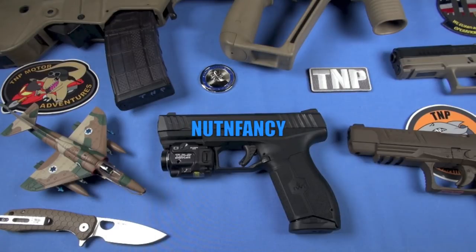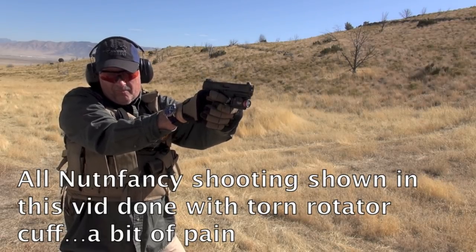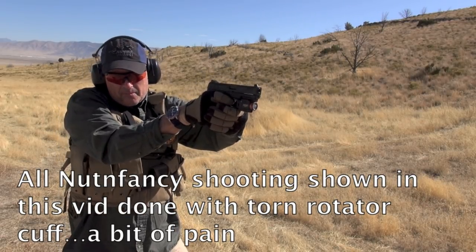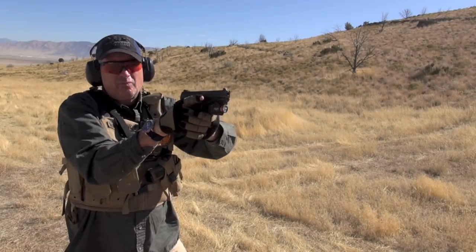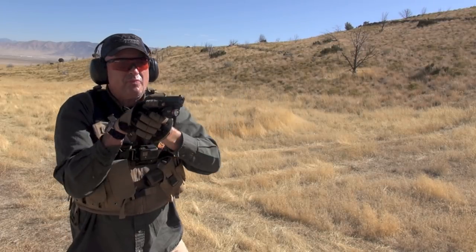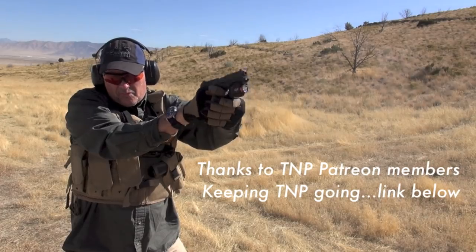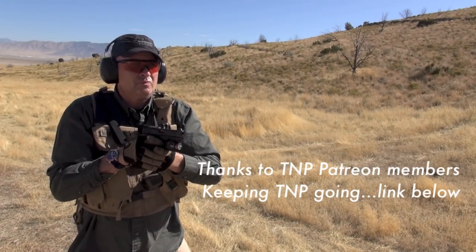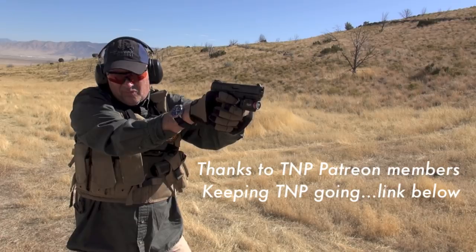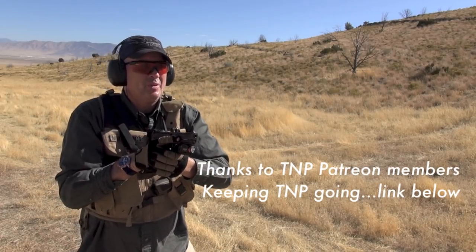This IWI Masada pistol is outstanding. I know we have a lot of great options — so many good options. I'm like, well, do we really need another polymer pistol? For whatever reason you have companies like IWI coming into the game. Jardine and I talked about it when we were reviewing the FN 509, like two or three years ago. Even back then there was a ton of options. So it's really a good time to be a pistol shopper.